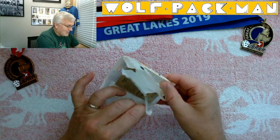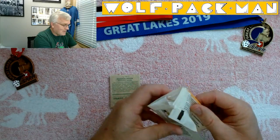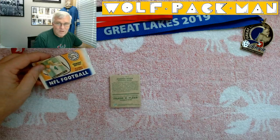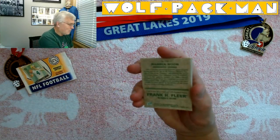Man, these cards are littler. They are super teeny. And they look old. Kudos to Fleer for actually doing a good job with this remake.